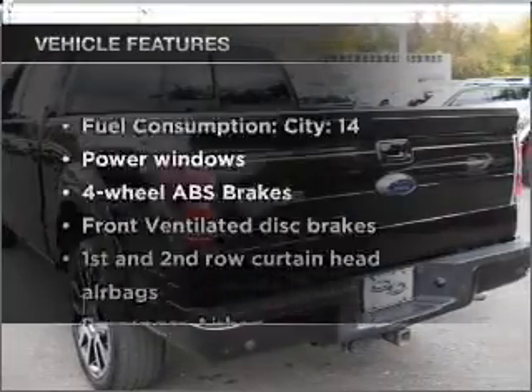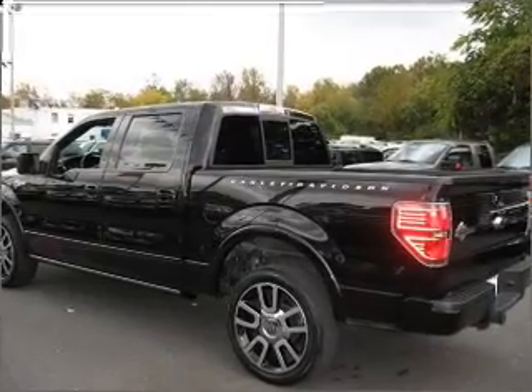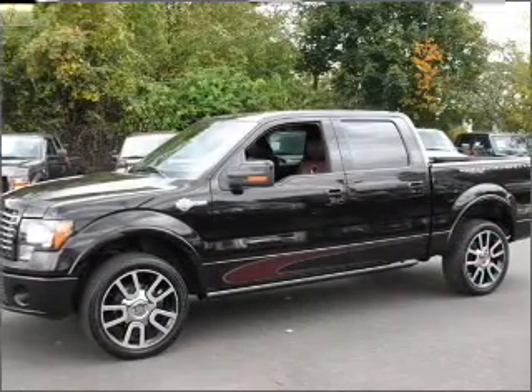Plus enjoy these notable features that are included in this vehicle: power windows, power steering, power mirrors, and an adjustable tilt steering wheel. Call today to schedule a test drive.